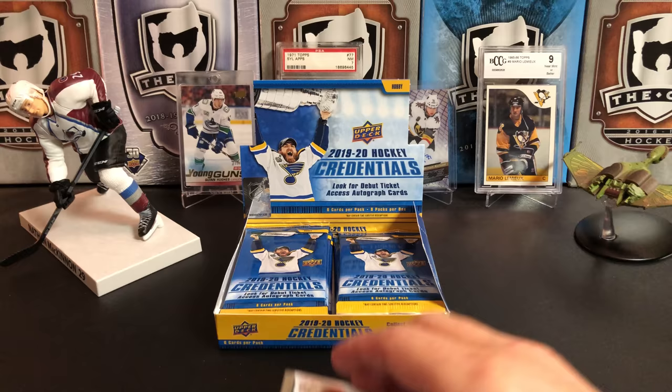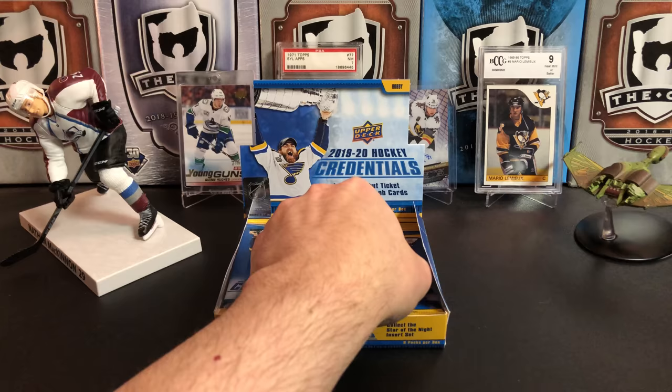Dylan Larkin and Brad Marchand to finish off that pack.